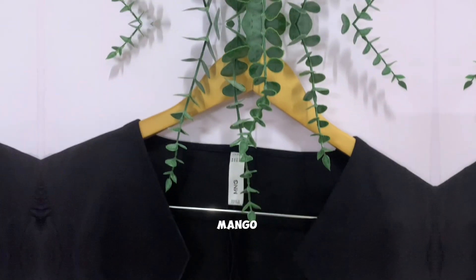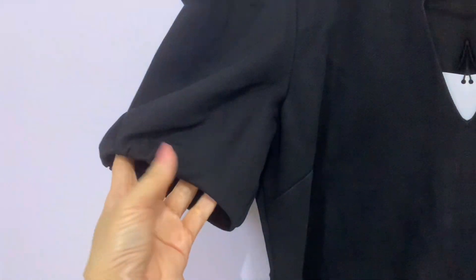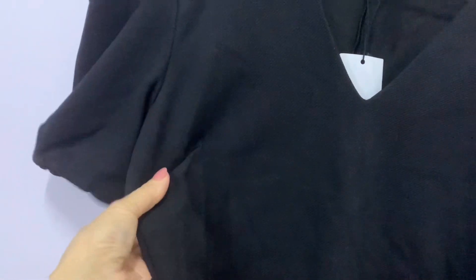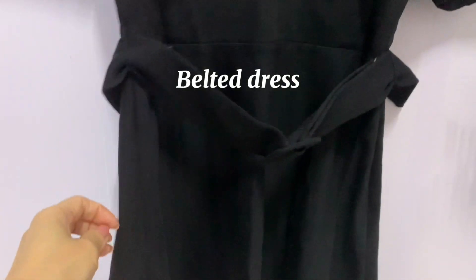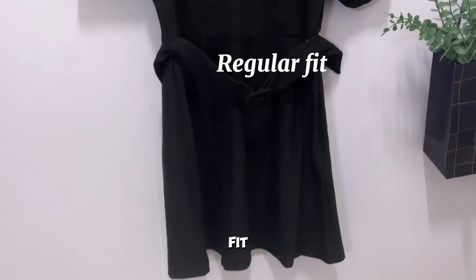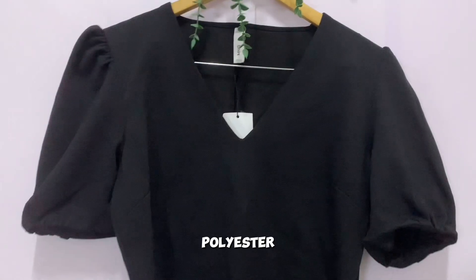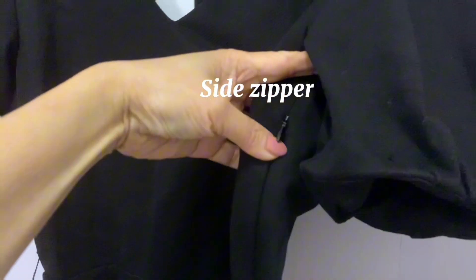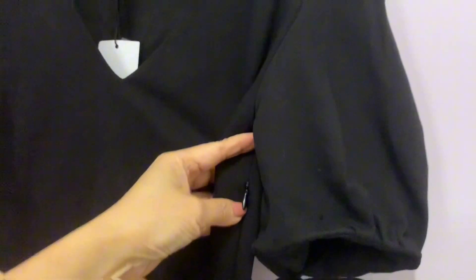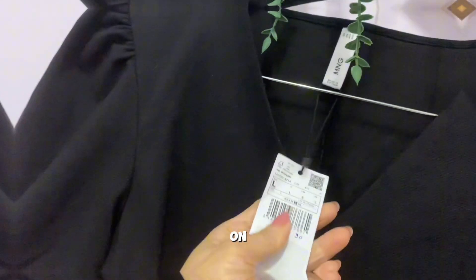Next is another Mingo dress — V-neck style with short sleeve. It has a design on the side, with a belt, regular fit. The composite is 49% cotton, 45% polyester, 6% elastin, and 100% viscose. The fabric is very soft. Zipper on the side. Size on tag: large.